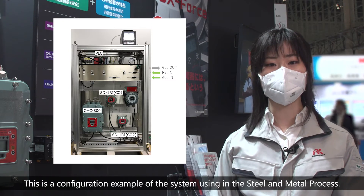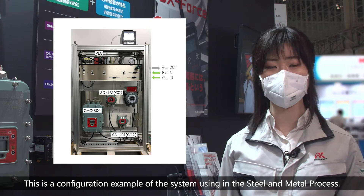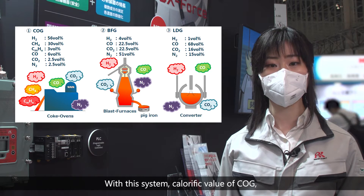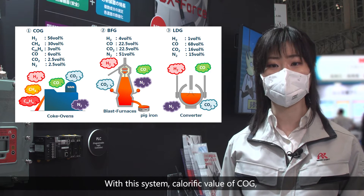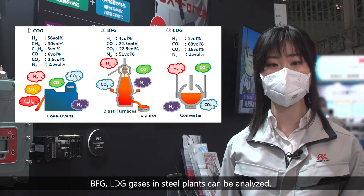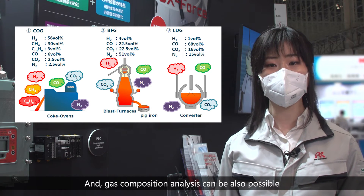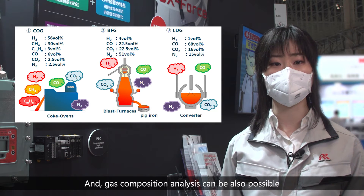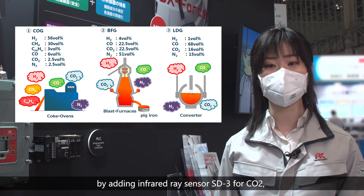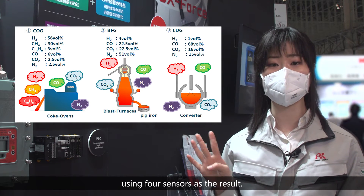This is a configuration example of the system used in the steel and metal process. With this system, the calorific value of COG, BFG, and LDG gas in steel plants can be analyzed. Gas composition analysis is also possible by adding an infrared ray sensor SD3 for CO2, using 4 sensors in total.